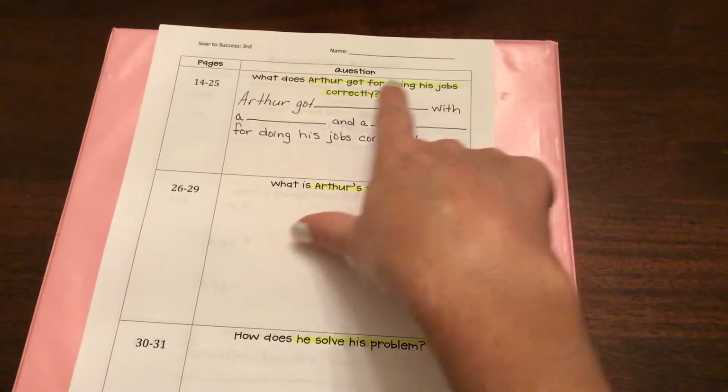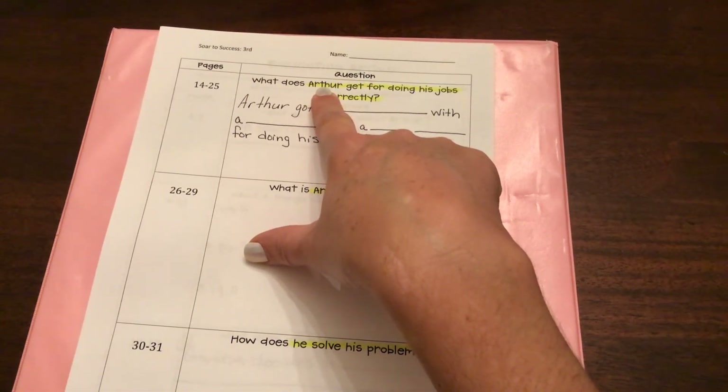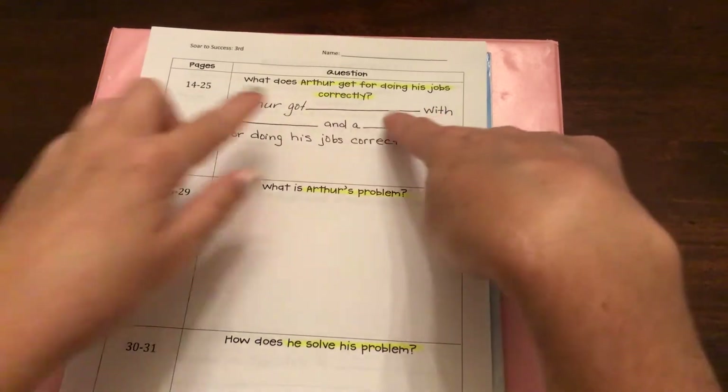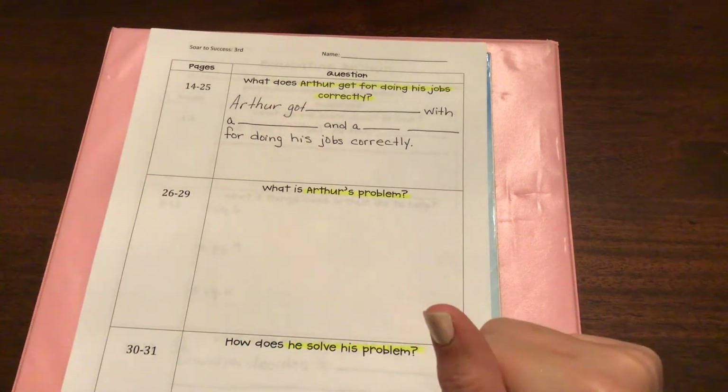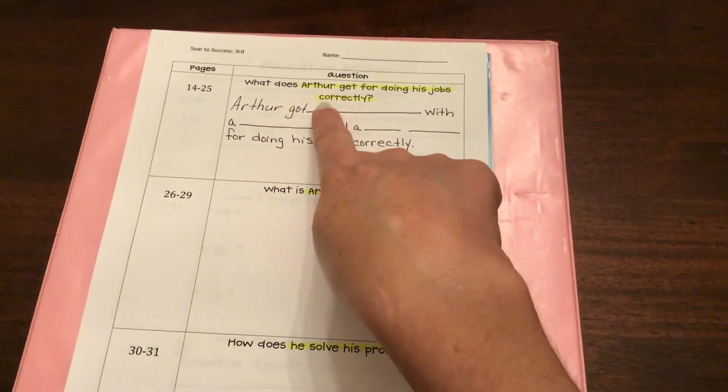Yesterday somebody said he was a hot mess, and he does look like a little bit of a hot mess in his pictures. Today's question — we're going to do a little question preview before we start reading. Our question for today is: what does Arthur get for doing his jobs correctly? The highlighted part of the question is what we'll use to restate part of our question to begin our answer.